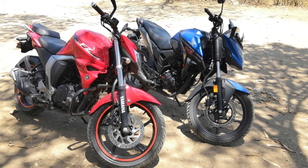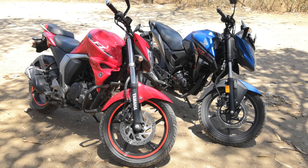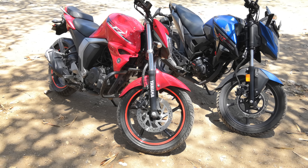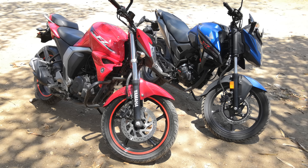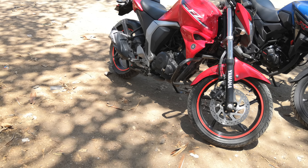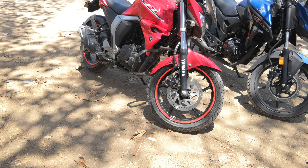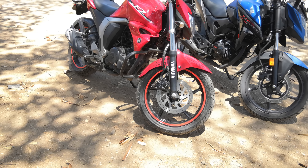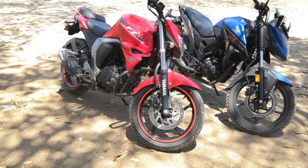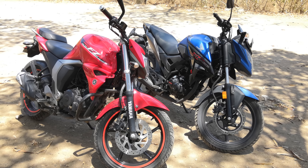When it comes to dynamics, the FZ is again a much better motorcycle to live with and ride — in the twisties or in the city. It has the agility, it is quite nimble, and the ergonomics are slightly sportier because the handlebar is lower compared to the X-Blade's taller handlebar. Both motorcycles do have a monoshock and telescopic forks, but the tuning and fatter forks on the FZ make it sportier to ride overall.